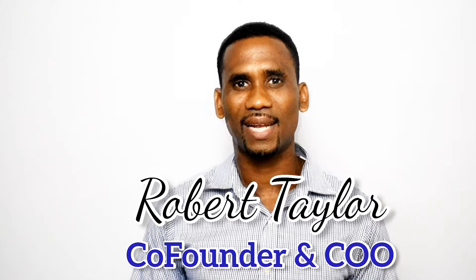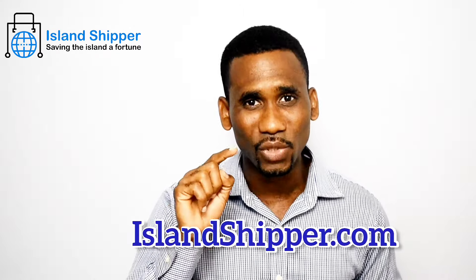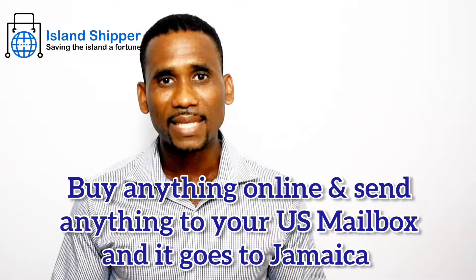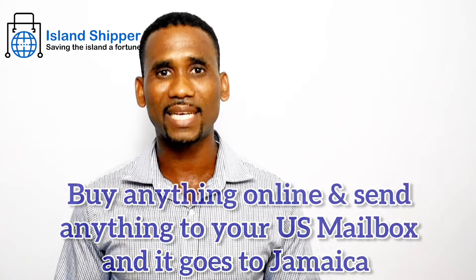My name is Robert Taylor of Island Shipper. When you create an account with Island Shipper, you are given a free US mailbox address that is unique to you. When you shop online, this is where you send your items to. When these items are delivered to your mailbox, they are processed and shipped directly to the destination in Jamaica that you desire. I just built a new toll road in front of your eyes.